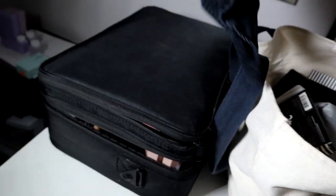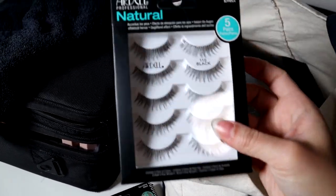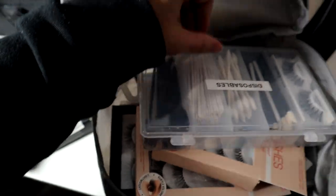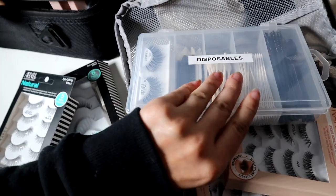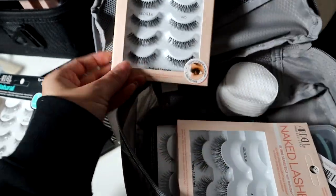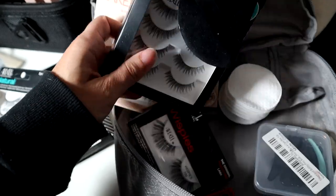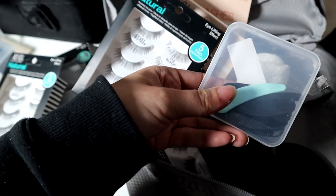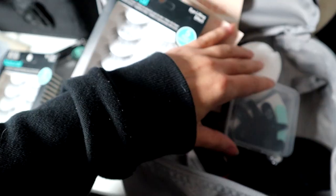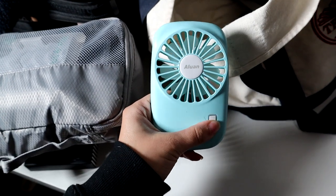In this bag I have a towel, eyelashes — these are the Ardell Naturals in 110. I have my disposables: lip wands and mascara wands, more lashes including the 420s, 421s, and more Naturals, cotton rounds to take off makeup, little spatulas to scoop out cream products and moisturizers, triangle powder puffs, makeup wipes, and a fan I believe I got from Amazon as well.